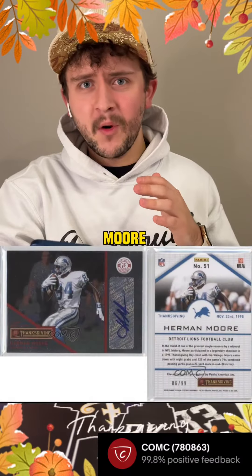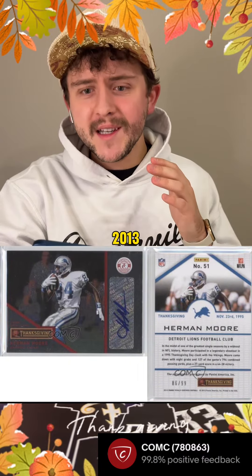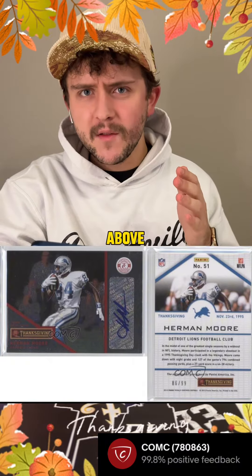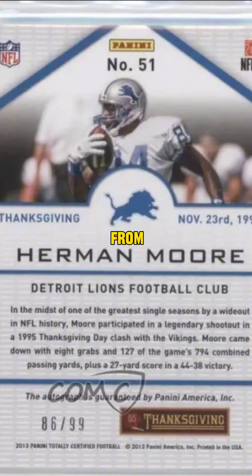The next card is Herman Moore, who is a Detroit Lions legend. This card is from 2013. It mentions Thanksgiving above his name on the front of the card, and on the back it has a cool little story from 1995 when he played against the Vikings on Thanksgiving day and had a really memorable game.